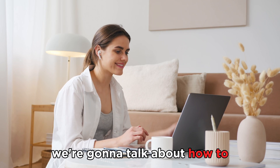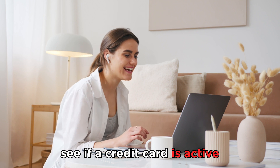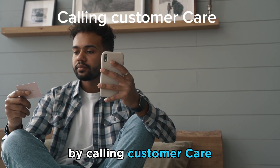In today's video, we're going to talk about how to see if a credit card is active. Watch this video until the end to learn how to do this and more by calling customer care.